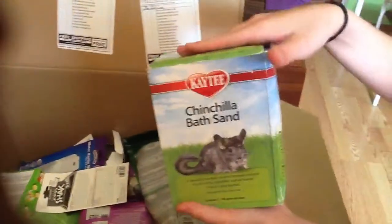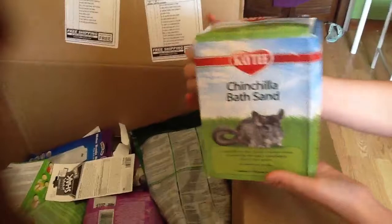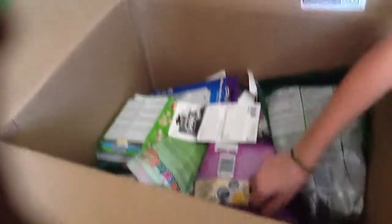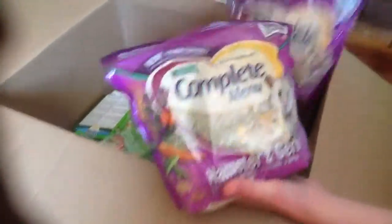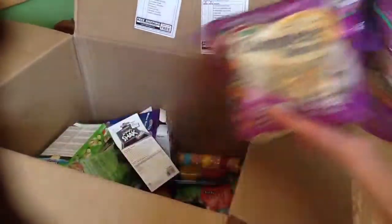Next, this did come in pretty bad packaging and it's damaged - it's chinchilla bath sand, but at least I got it. I'm excited. And I got two bags of the Carefresh Complete Menu; one is for my friend Jayden.